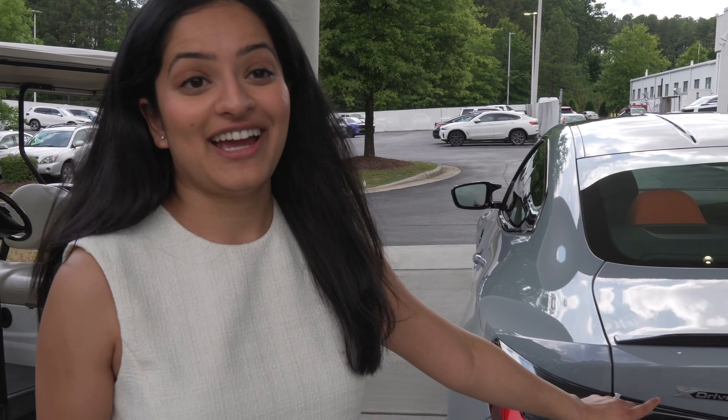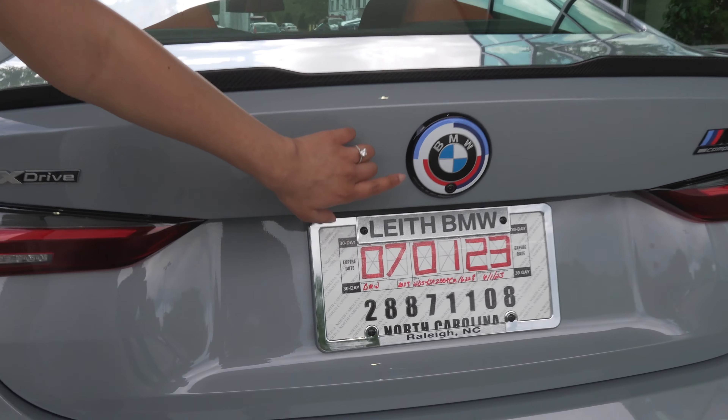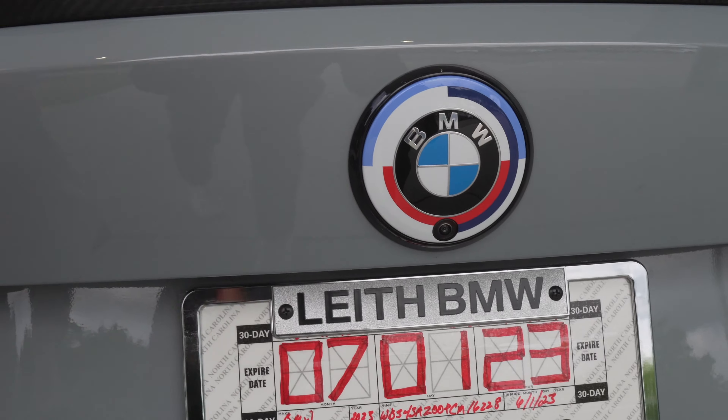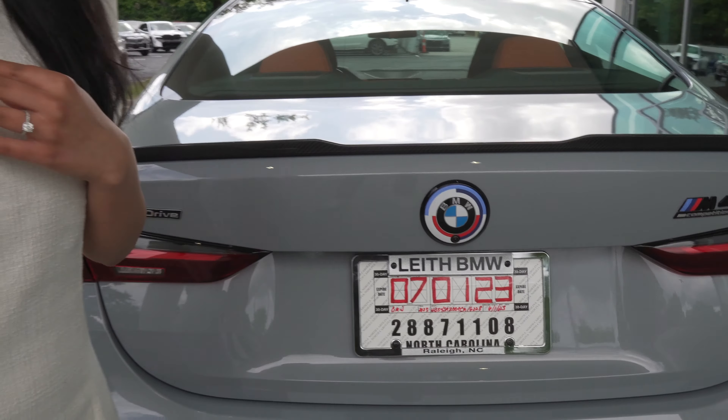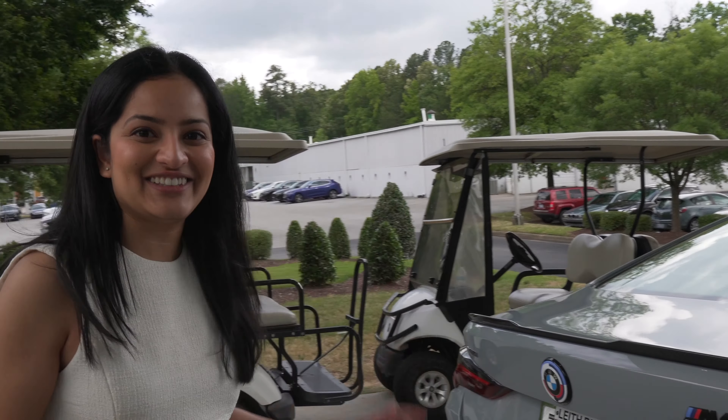This is the back. It is an X Drive, so all-wheel drive. And we have the special 50th Edition BMW badge, which I think is so cool. Are you guys ready? Should we go on our first drive? Let's do it.